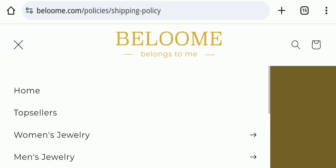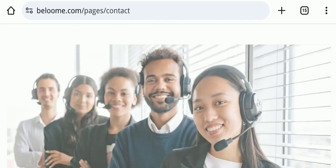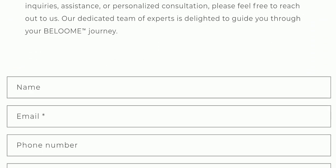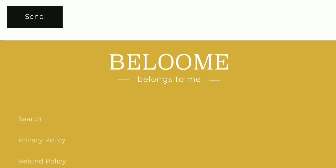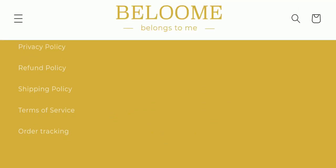Next we will check the contact page of this website. On the contact page, they have mentioned a form which you can fill out to contact them. Regarding social media presence, this website is not active on any social media platform, which is also a very negative sign.